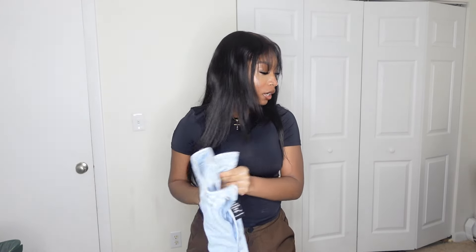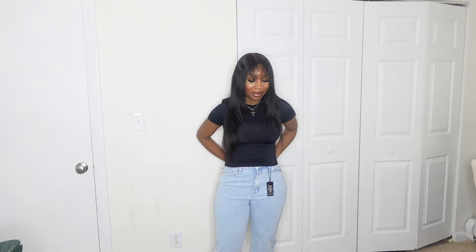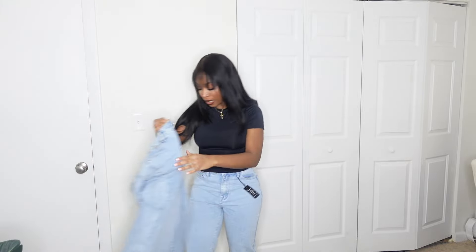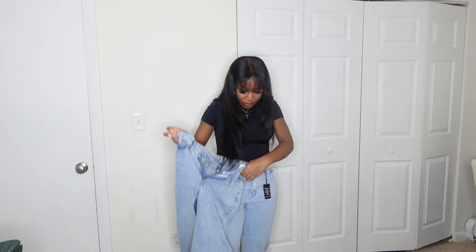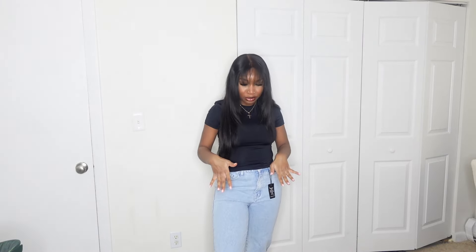Almost forgot — I had another pair of mom jeans. These ones are similar in wash but they're actually high rise. Let's try this on. My dog is looking at me like 'girl.' Anyways, these jeans aren't as bad as I thought. In person the wash is not my favorite — this one looks a little more acid wash so it has more of a vintage feel, but this one's kind of one-toned. For high rise I thought I'd hate it more, but I'm kind of feeling it with the hair and makeup and shirt.